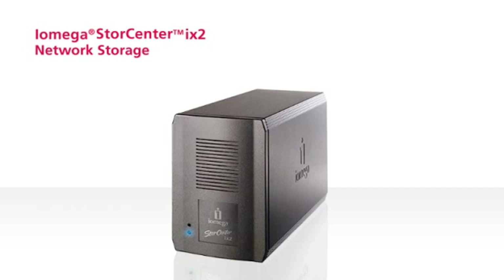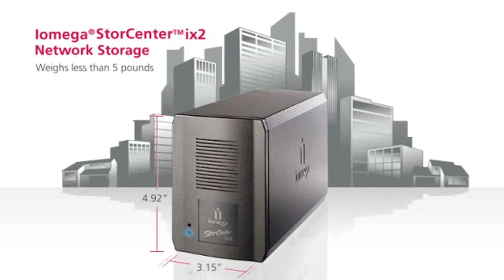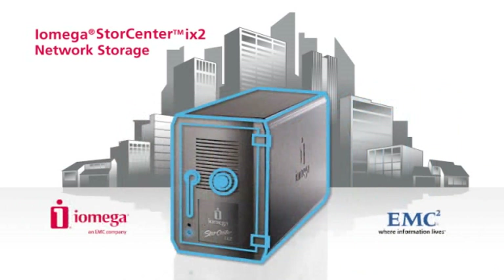Introducing iOmega StoreCenter iX2 Network Storage — the ideal data storage, security and sharing solution for small business and home networks. The StoreCenter iX2 combines the best in storage hardware from iOmega with the best in security and management software from EMC, the world's trusted leader of enterprise data security solutions.